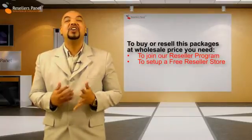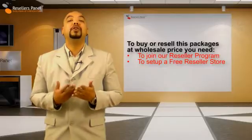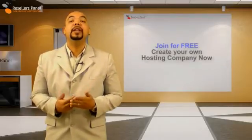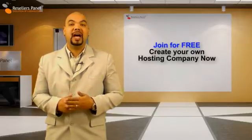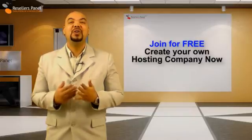To gain access to our discounted premium hosting service, you need to join our free reseller program. Once you become a member, you can purchase a VPS or dedicated hosting plan for yourself and get full root server access. This will enable you to start your own hosting company and resell our hosting packages under your own private brand.